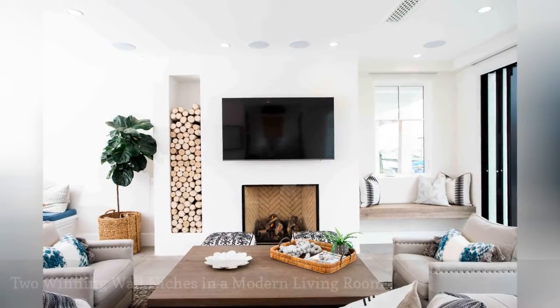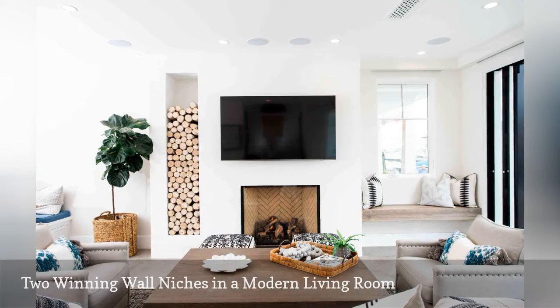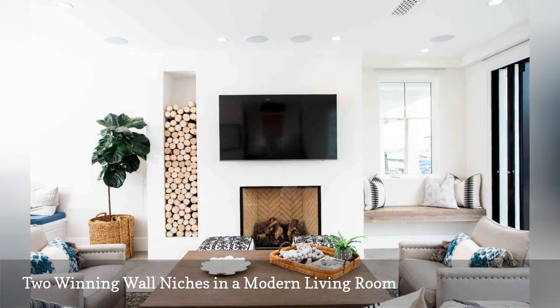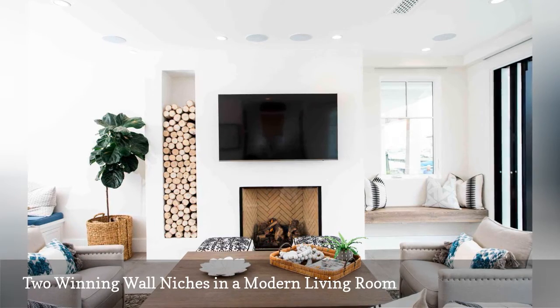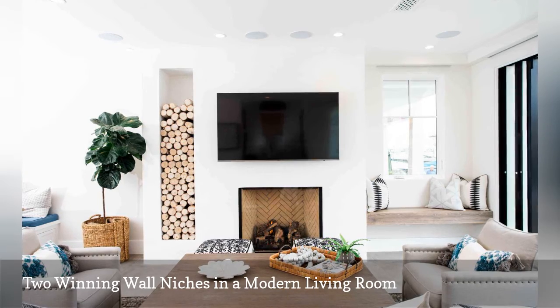Here's a win-win idea featuring two wall niches by Brandon Architects. On the left is an alcove for logs, which lends an extra comfortable vibe to the living room. On the right is a window seat nook that features one of the best views in the house.